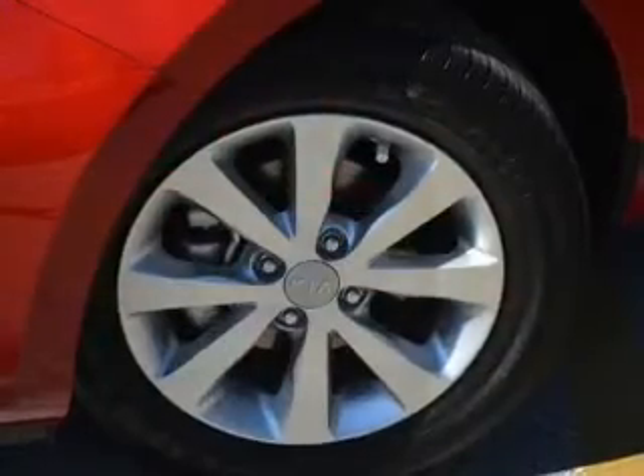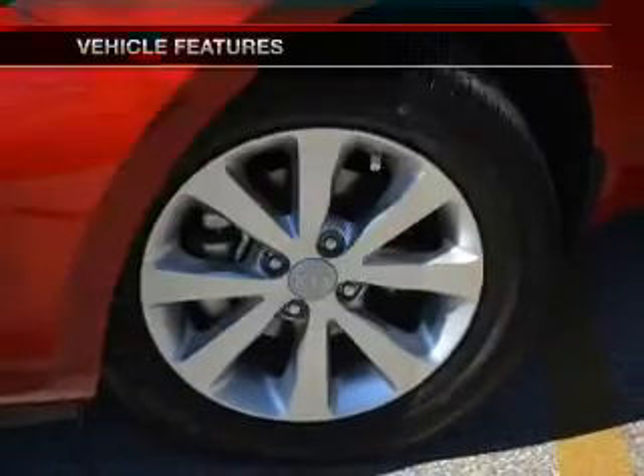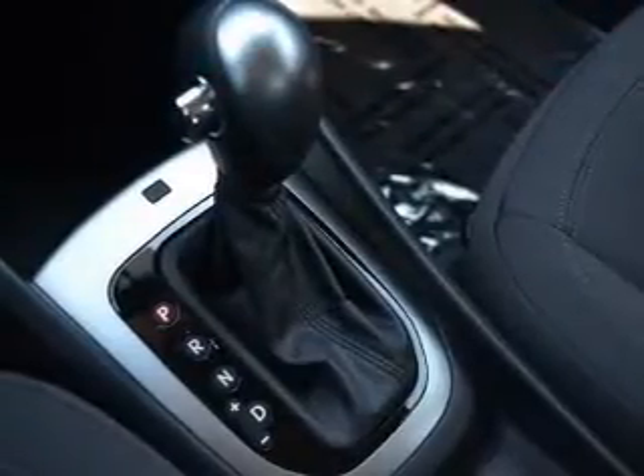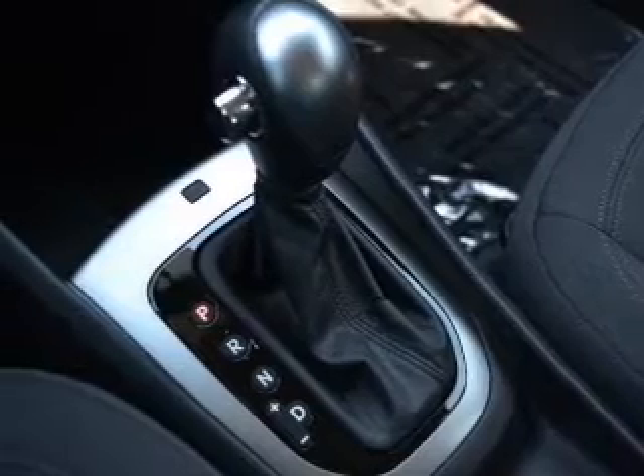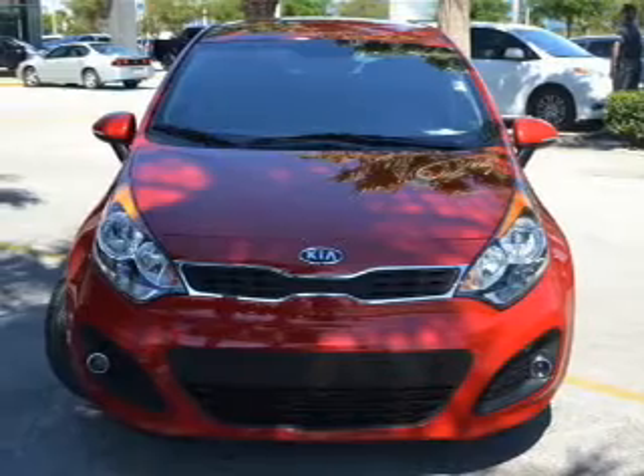Pamper yourself with memory settings. Plus enjoy these notable features that are included in this vehicle: power door locks, power windows, cruise control, Bluetooth wireless, an AM FM stereo with a CD player, satellite radio, and power mirrors.